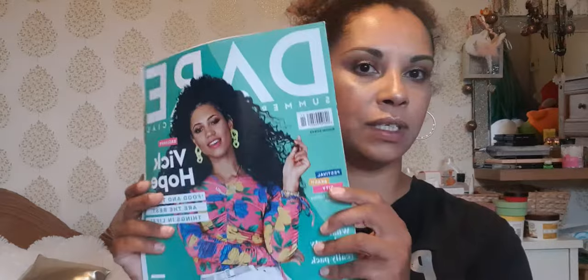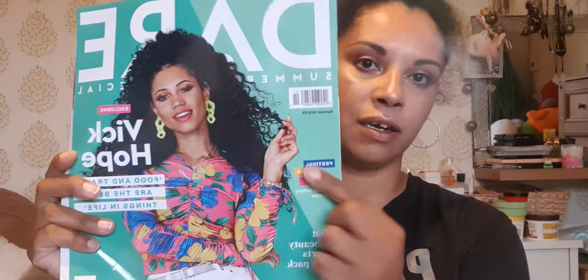Let's see what's inside. I saw this on a couple of other channels where people bought this magazine just to show the freebies. Obviously you get the magazine itself — this is the Summer 2019 issue, if that's something you're interested in.